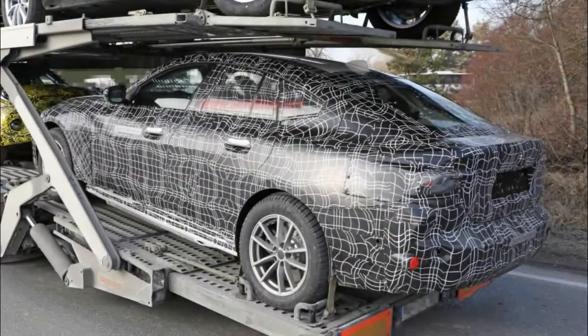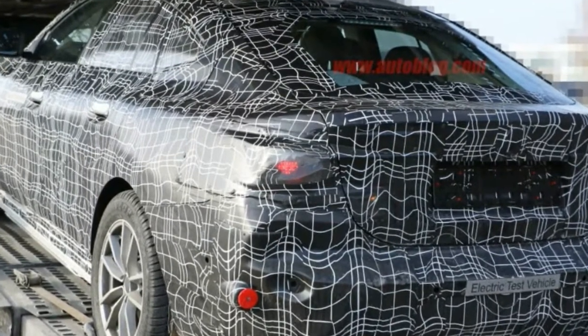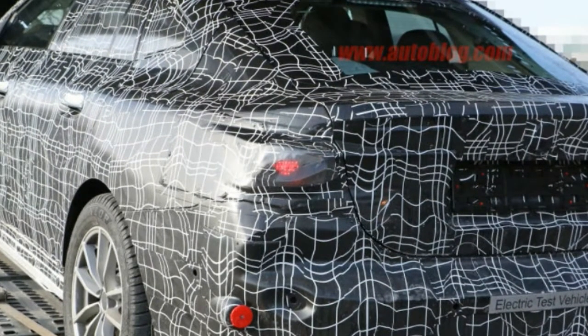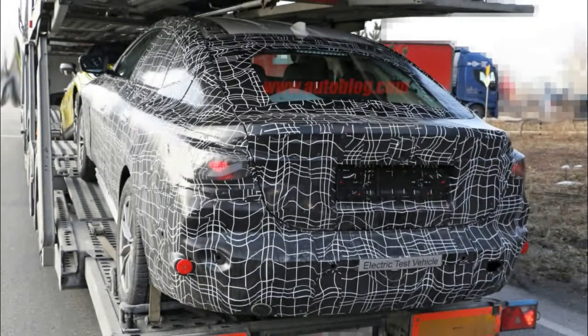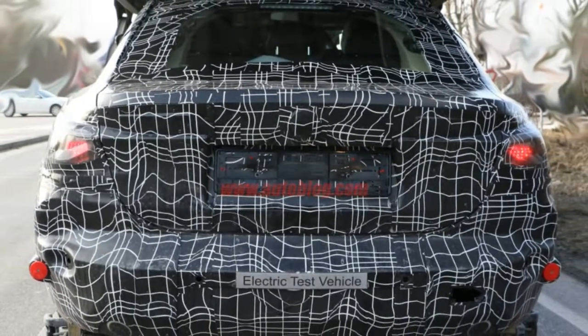While the shape is fairly typical BMW, it takes those styling cues and makes them sportier and more exaggerated. The nose is particularly long, with the front wheels pushed way forward. It does have a Gran Turismo-style hatchback and rear quarter window.